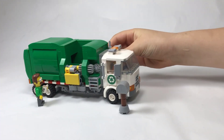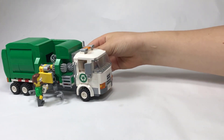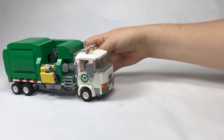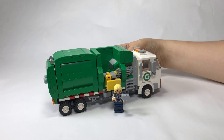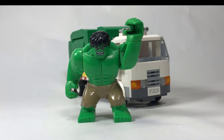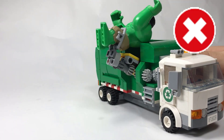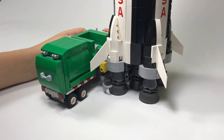First, the classic Flanders dump. Son of a diddly! Now for some superheroes. LEGO Ideas Saturn 5.